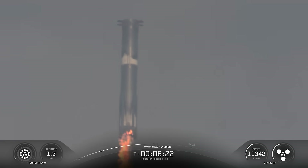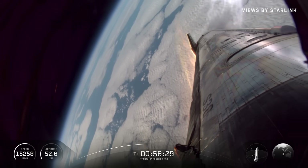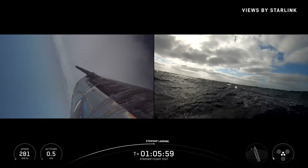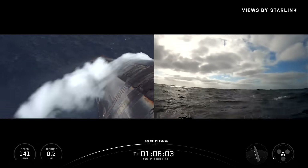The test featured a unique engine startup sequence for the booster landing burn in preparation for the next generation of boosters. We also saw the upper stage complete a more aggressive re-entry profile with missing tiles to gather data and prepare for future ship catch attempts. Here I'll go more in-depth into the launch, mission milestones, upper stage splashdown, and more.